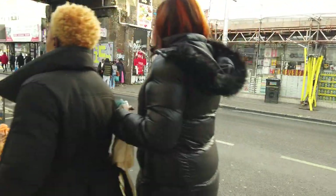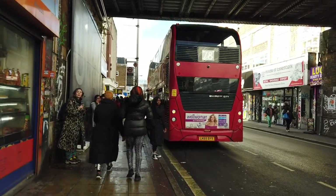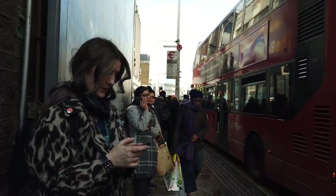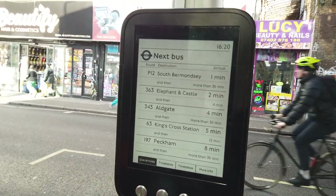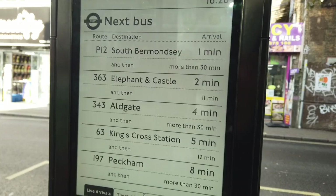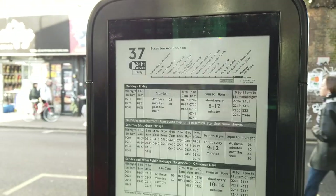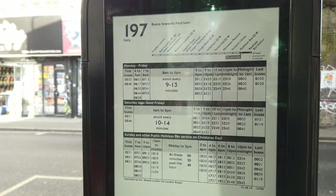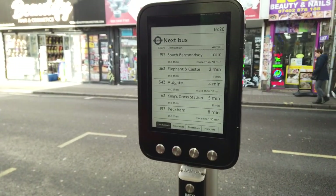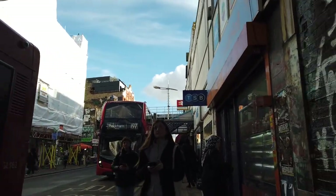We're getting the 363 from stop Y just outside the station. The 78 is currently out of service - we're getting the 363 to Nile Road, which is sort of close to Elephant and Castle. This is actually a screen at the bus stop - it's hard to tell but it displays live bus information. The 363 to Elephant and Castle is in two minutes. These brand new displays have been installed at a handful of bus stops around London - very cool.